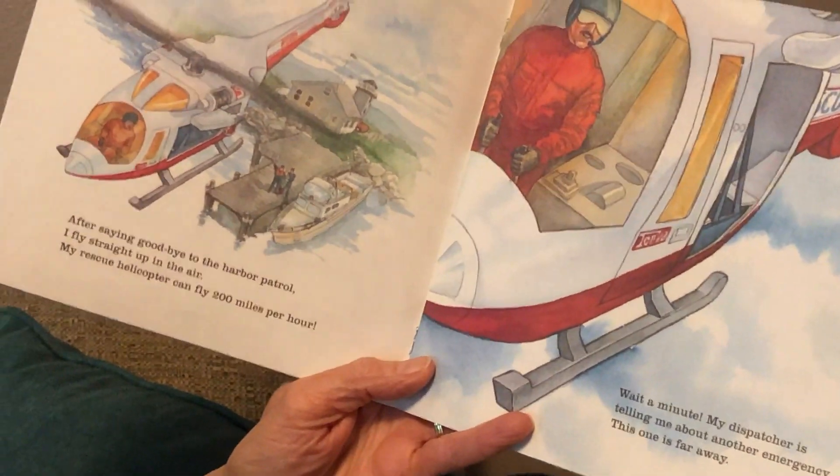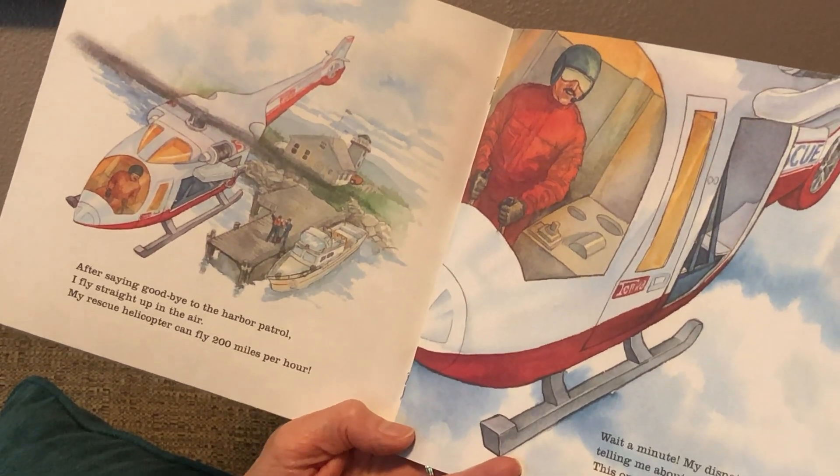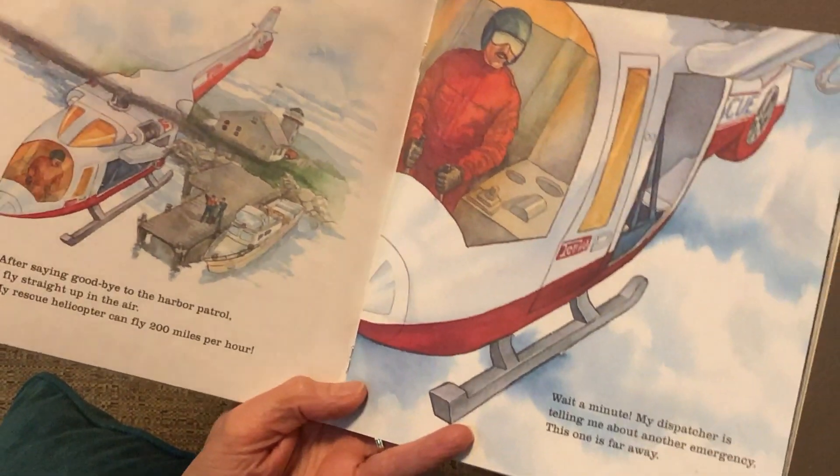After saying goodbye to the harbor patrol, I fly straight up in the air. My rescue helicopter can fly 200 miles per hour.